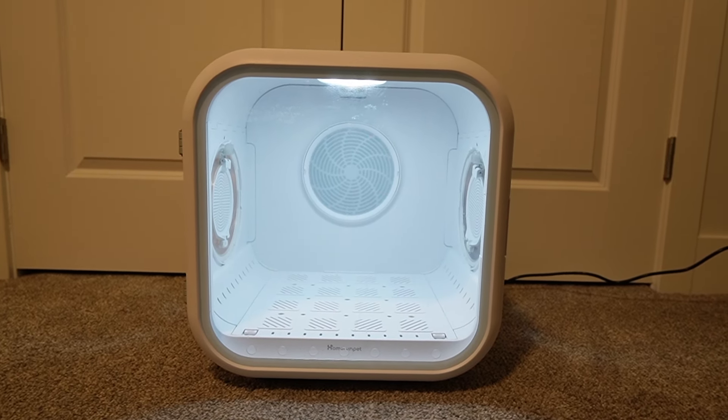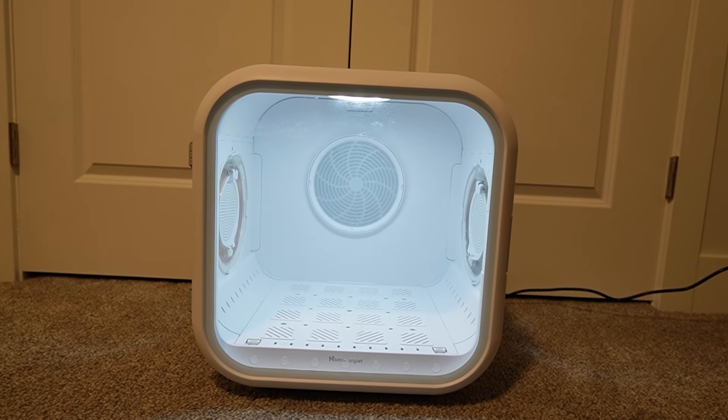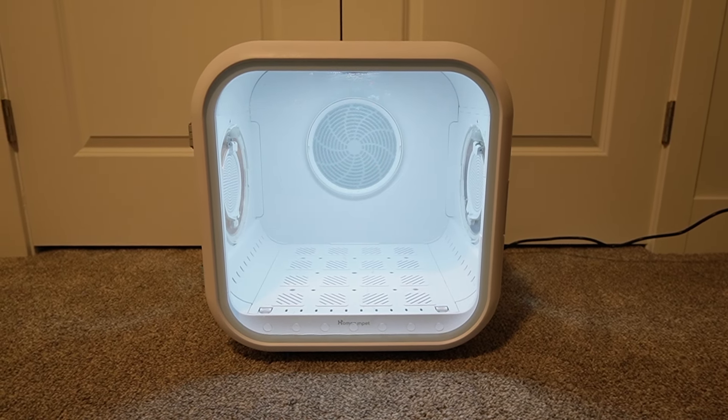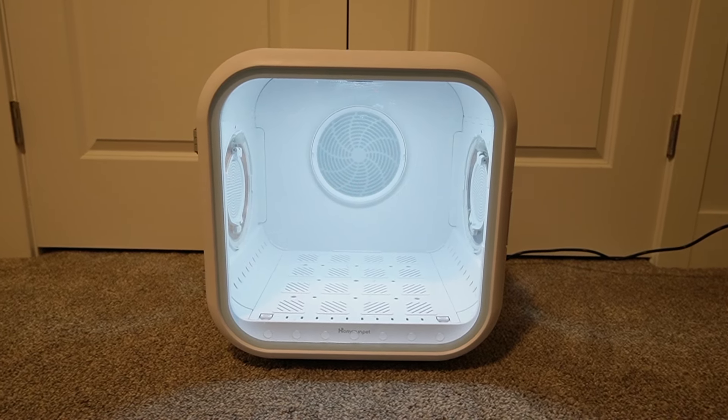Next we're going to dry Remy. I always get a ton of questions about this because this has been one of my favorite purchases. This dryer box is from Home Run Pet — this isn't sponsored, I'm literally just talking about it because we love it so much. We love this option a lot more because Maddie does not like the blow dryer, and I'm sure Remy won't either. This has just been a lot better option and it kind of eases their anxiety a little bit more. So we're going to put Remy in.